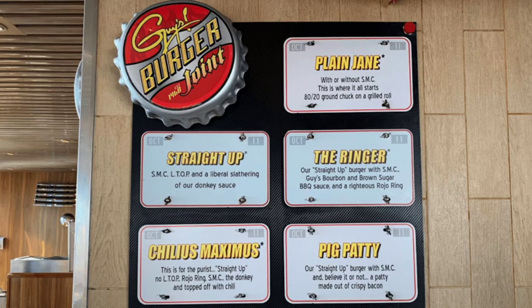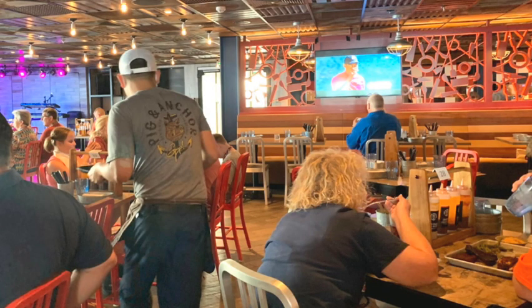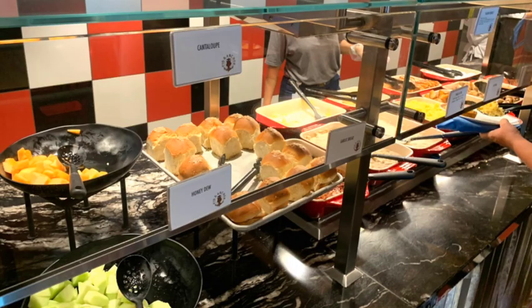We really enjoyed another place named after Guy's — Guy's Pig and Anchor Smokehouse. That was a great place, quite a surprise too, because I wasn't expecting it to be so tasty. It's a nice casual area to sit down with table service, and they have ribs, brisket, chicken, sausage, and a lot of great sides. They're even open for breakfast with a little breakfast buffet. No extra charge.